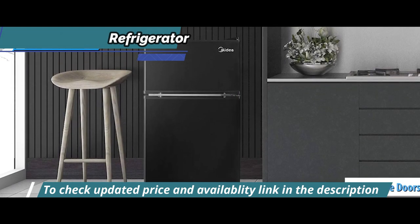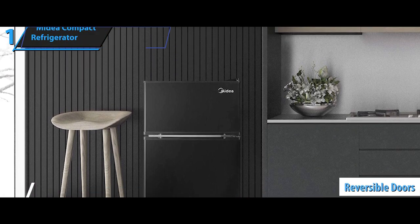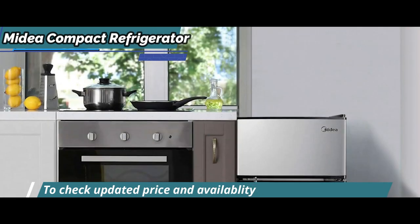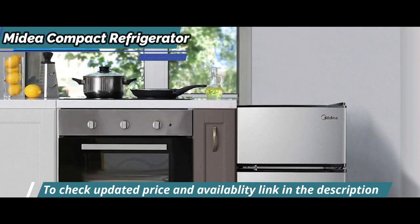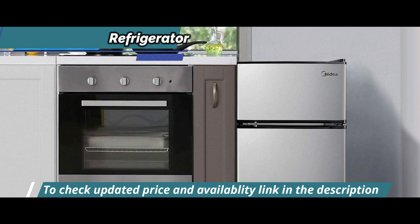Thanks to adjustable legs and reversible doors that can be opened to left or right, you can easily fit this compact refrigerator into any kitchen layout. Organization is even more accessible with durable glass shelves, a spacious drawer, and shelves for storing soda cans.